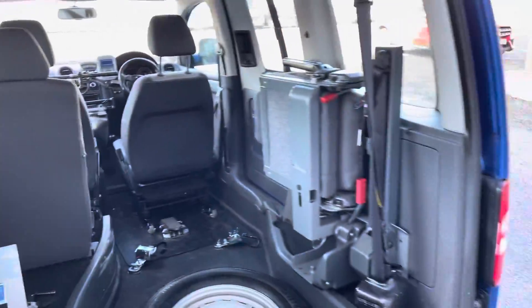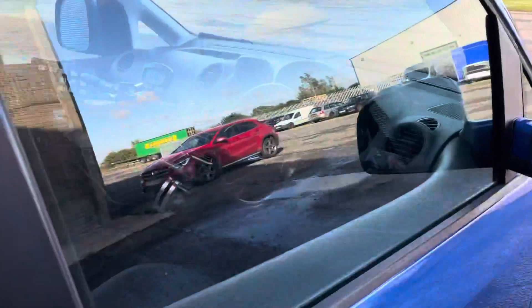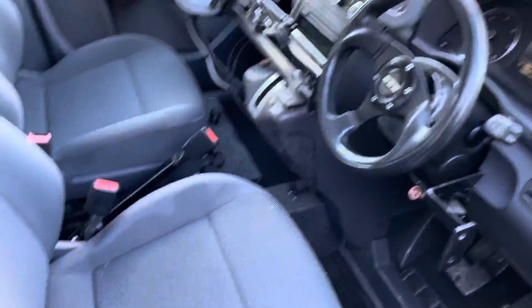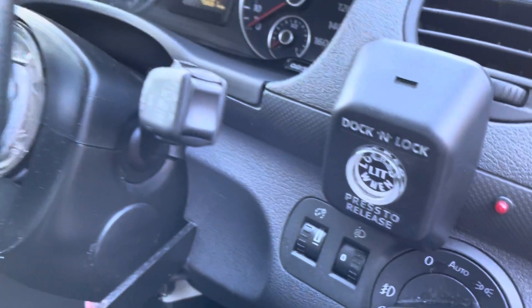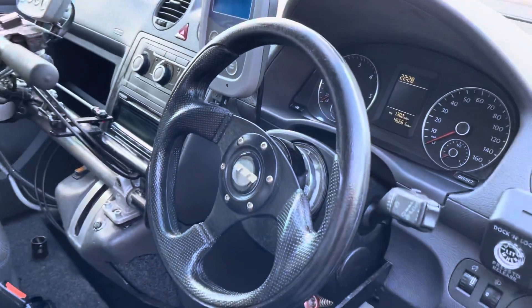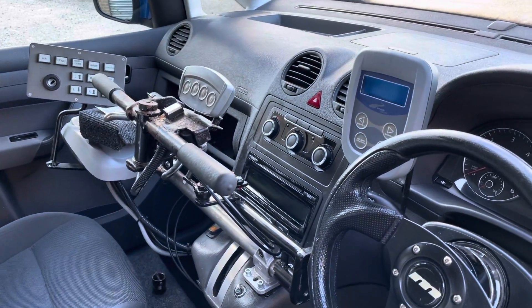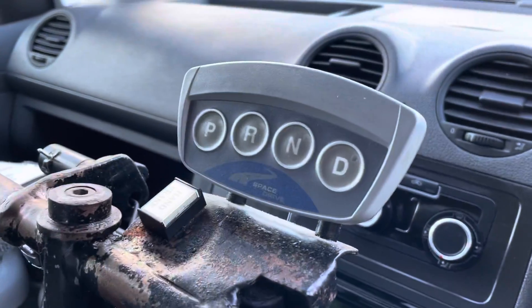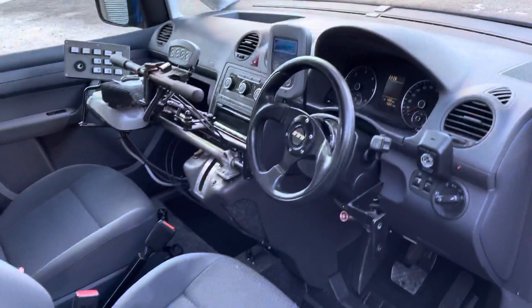We've got a fold-up seat on this side and a standard seat in the back. The seats have just been wet vacced, and we've got automatic lights. This is the lock for the wheelchair dock. We've got an adapted steering wheel, and this bar comes across if the user wishes to use the hand controls. The gears are changed from this button and we've got all the controls necessary on there — quite a complex bit of equipment but very very useful.